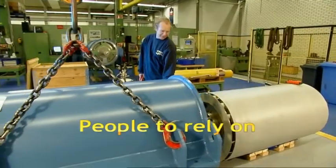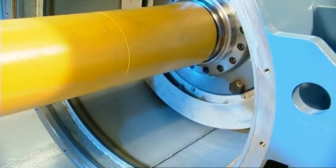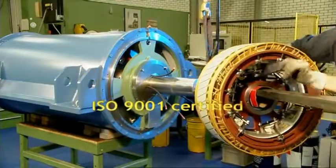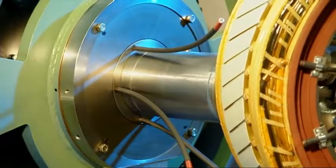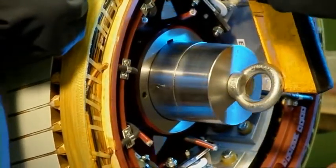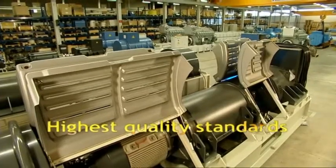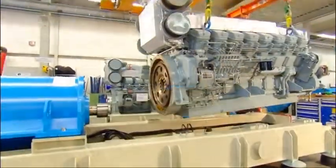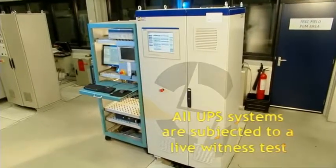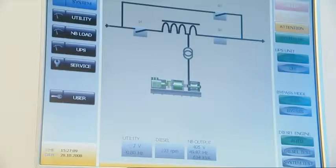High-tech Power Protection manufactures according to the highest quality standards. All incoming materials and components are pre-tested, and after final assembly, all UPS power modules are subjected to a strict test protocol. We invite our customers to this test to witness that the system operates according to specifications.